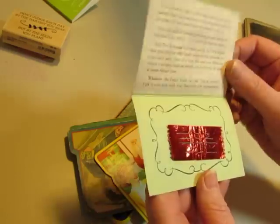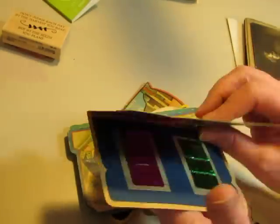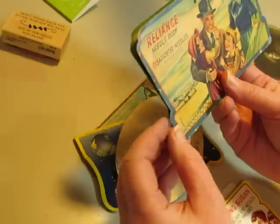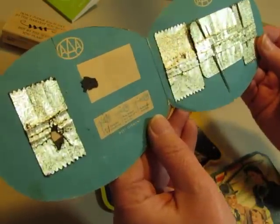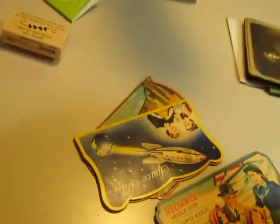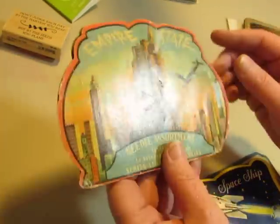I got some needle books — this is from an insurance company, a Reliance Needle Book. One was broken in two. This is from AAA — it's got a few needles left, and there's a big one that's a sewing machine needle that somebody must have stuck in there. There's a Spaceship one and an Empire State one.